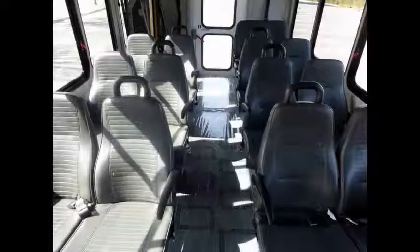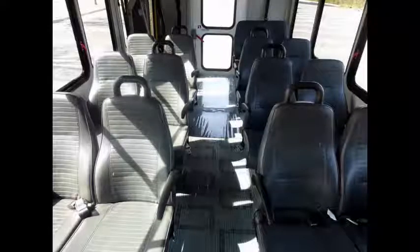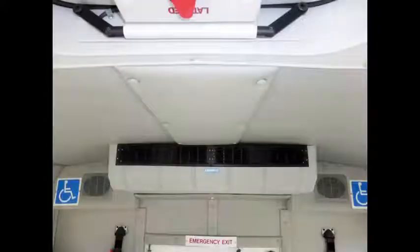The bus has 14 passenger seats with seat belts, armrests, and grab handles. Its seating arrangement is perfect for tours, charters, shuttle service, church, senior and adult daycare, retirement homes, handicapped mobility, schools, and much more. The padded interior features overhead lighting, and high-capacity front and rear air conditioning and heating.